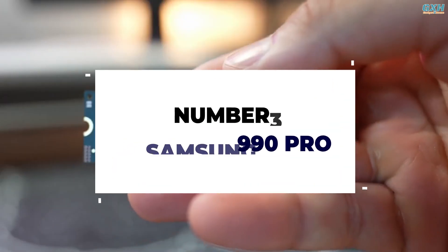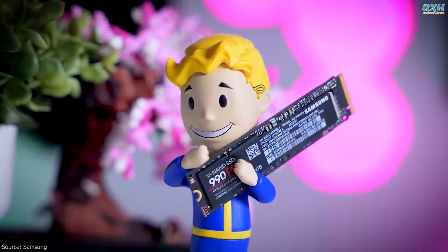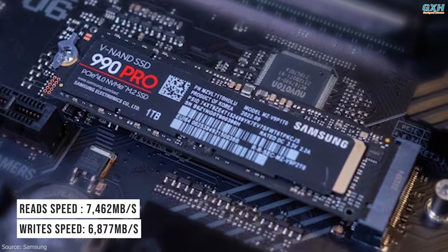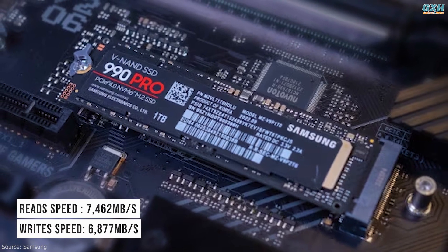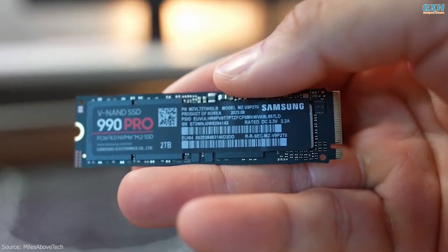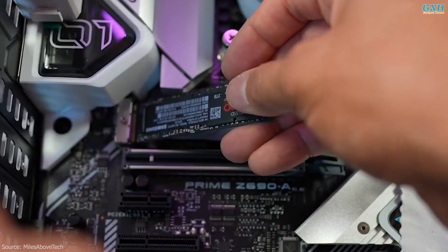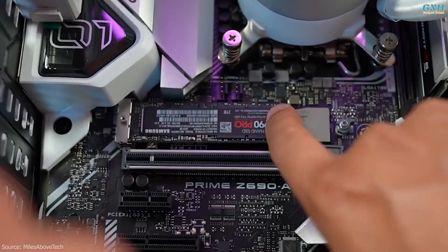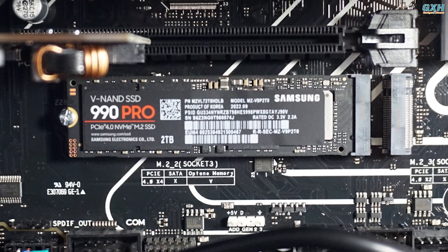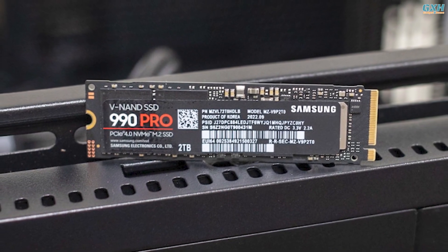Number 3: Samsung 990 Pro. The Samsung 990 Pro is the latest Gen 4 M.2 SSD from the brand, offering top contender performance for PS5 and PC. The 990 Pro 2TB achieved 7,462 Mbps reads and 6,877 Mbps writes in testing, which is as good as it gets for a Gen 4 drive. Drives like this are clearly bumping up against the limitations of the PCIe Gen 4 interface. When it comes to thermal performance, the 990 Pro tops out at 59°C compared to the 980's 53°C. Overall, this is one of the best SSDs for gaming before Gen 5 hits the shelves.